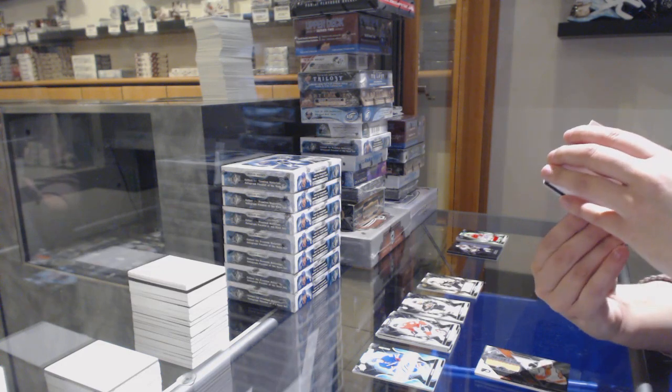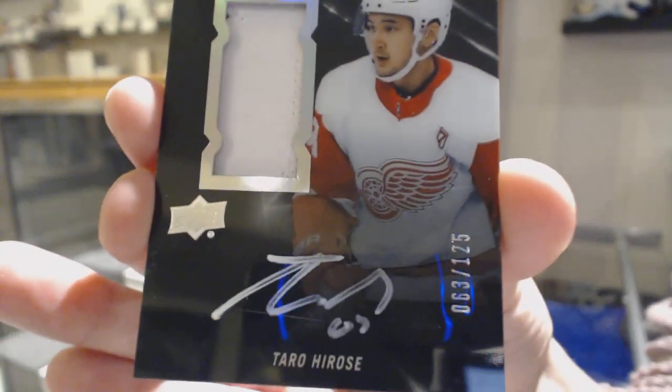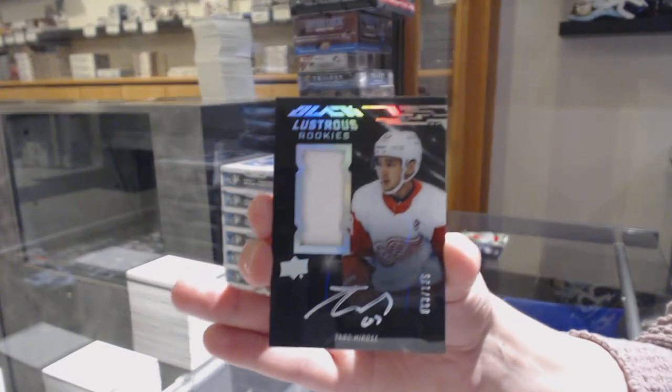We've got a Lush Trace Rookies Patch Auto numbered 63 of 125 for the number 3 spot, Taro Hirose.